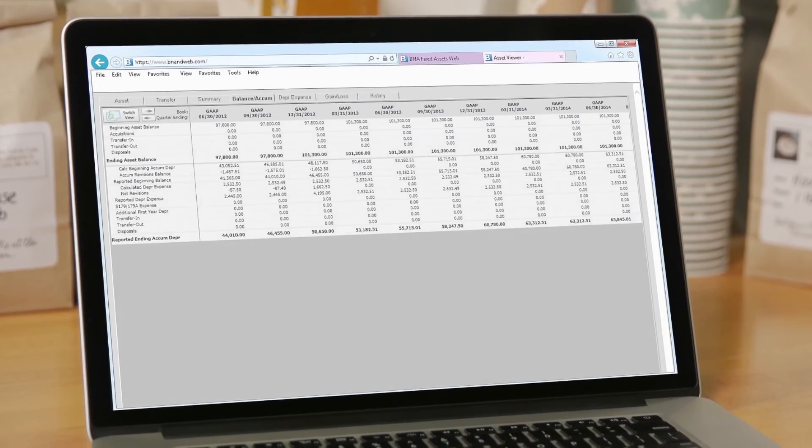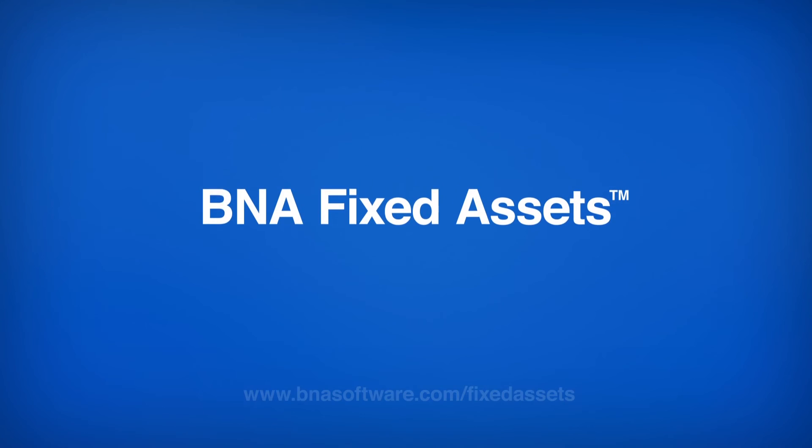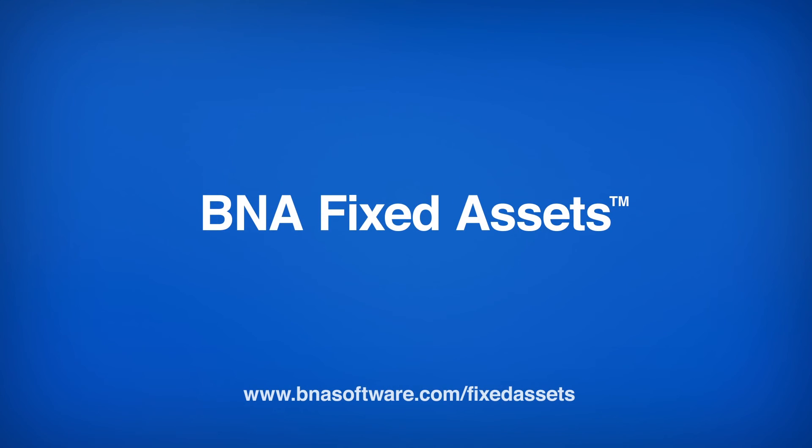When an asset updates in the report, depreciation recalculation occurs automatically. This saves me a ton of time and more importantly I know the information is accurate. Contact us today to learn more or take advantage of our free trial.